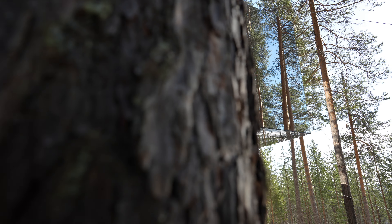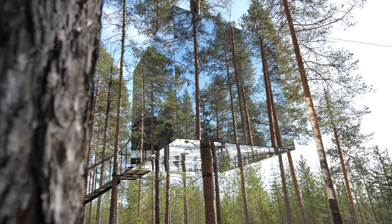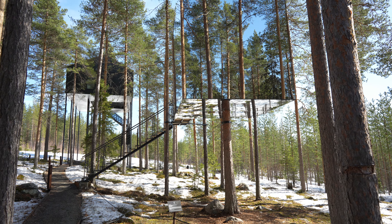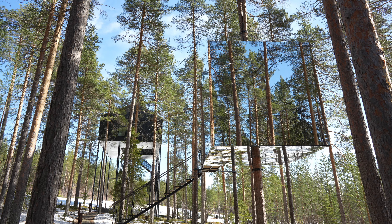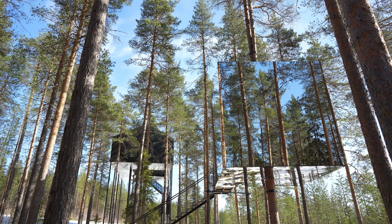Our first stop is the iconic Mirror Cube, designed by architects Tham and Videgård. This stunning tree house is covered entirely in reflective glass, seamlessly blending with the surrounding forest. It's as if nature itself has created this ethereal sanctuary.